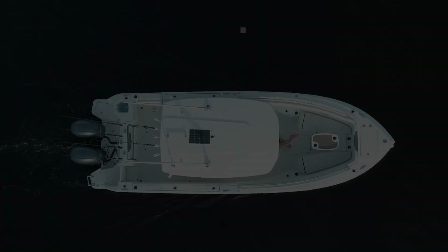The Sailfish 272cc has an overall length of 27 feet, a beam of 9 feet 1 inch, and a max horsepower rating of 400.